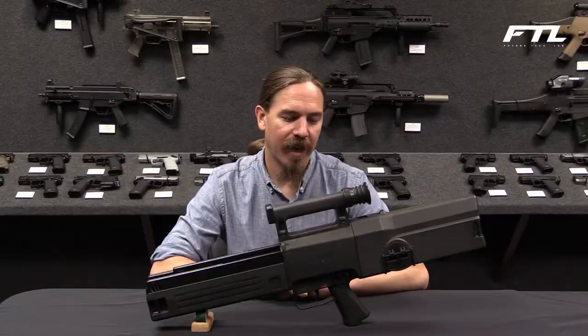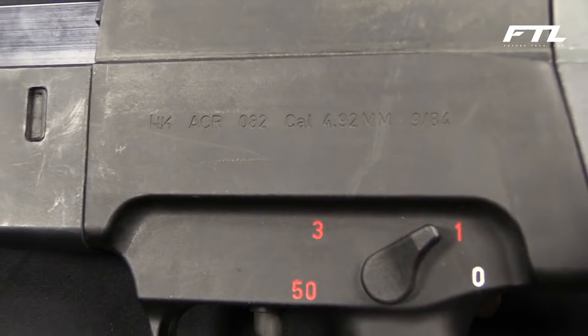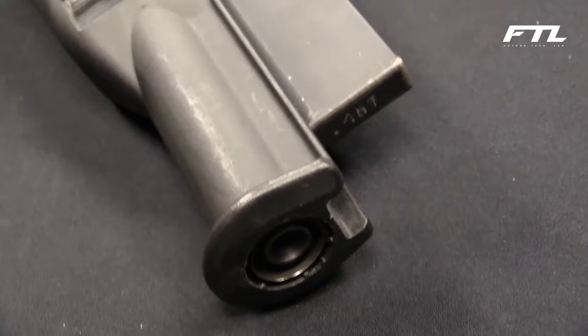Number 4: The Heckler & Koch G11. The Heckler & Koch G11 is a prototype assault rifle developed to replace the G3 assault rifle used by the West German military throughout the Cold War. This firearm utilizes caseless ammunition, which is somewhat uncommon in the world of firearms. It has a cylinder breech and chamber configuration that enables it to be spun through a full 90 degrees. Before each shot, the chamber is rotated 90 degrees to align the cartridge with the barrel. After a series of shots, the chamber will be flushed clean as spent cartridges are forced out with each new shot.